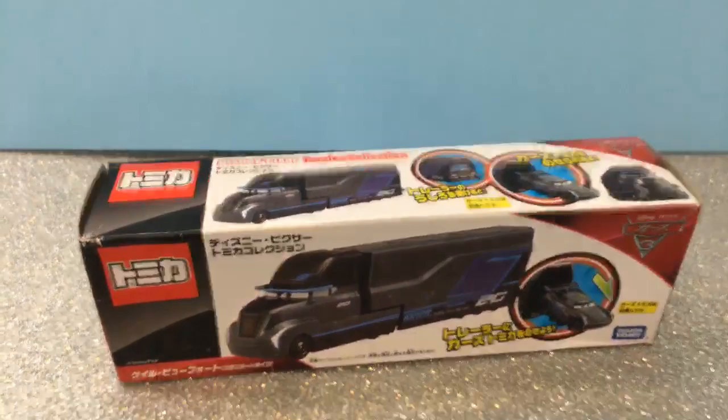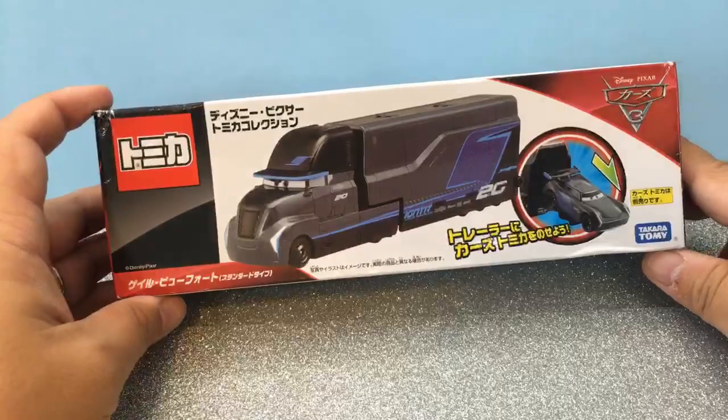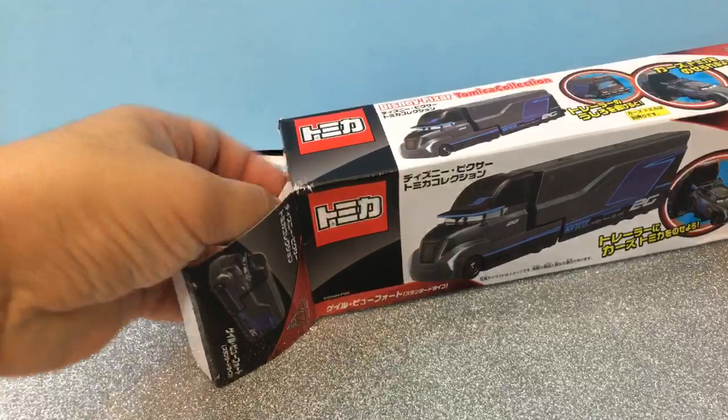I got this from Amazon or eBay and it took a couple of weeks to get here. Shout out to Afkorman. This is my first Jackson Storm die cast, and this is my first toy from Japan, so I'm a little bit excited. Let's open this up!